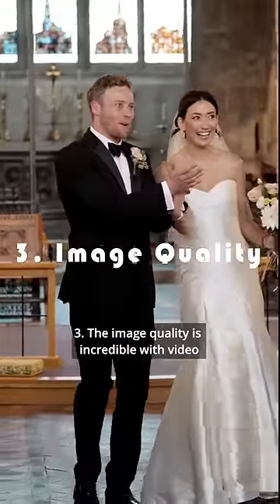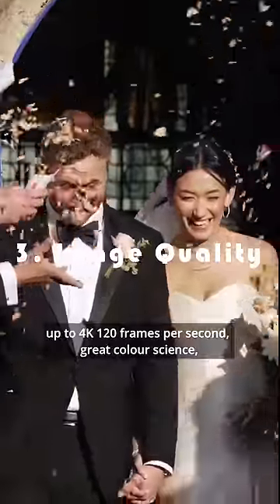Three, the image quality is incredible with video up to 4K, 120 frames per second, great color science — all of which results in footage that will definitely impress your clients.